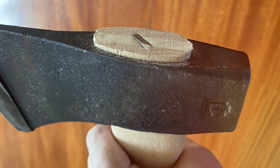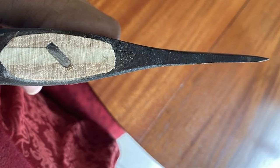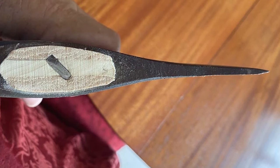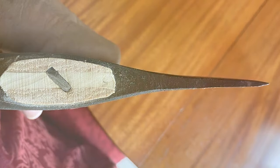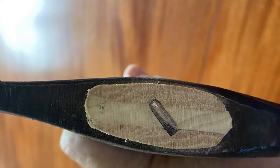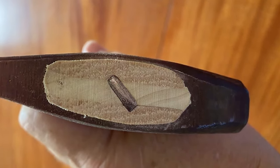The straight handle, made from premium American hickory, not only provides a comfortable and secure grip but also showcases Council Tool's dedication to quality and sustainability. This tool embodies the essence of what it means to be made by Council Tool — a blend of heritage, craftsmanship, and innovation — making it a prized possession for any woodsman seeking reliability and precision in their tools.